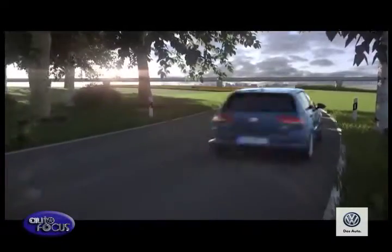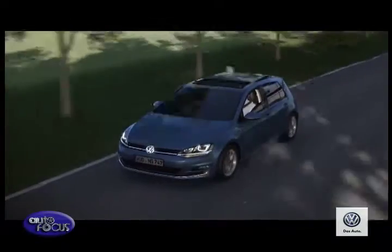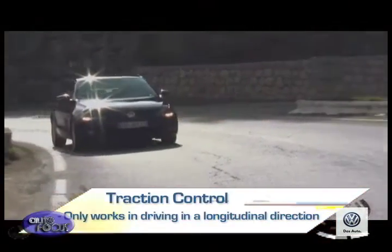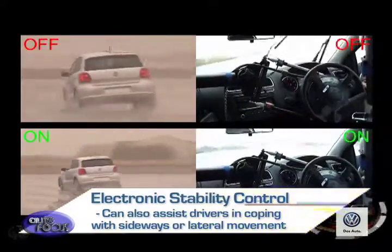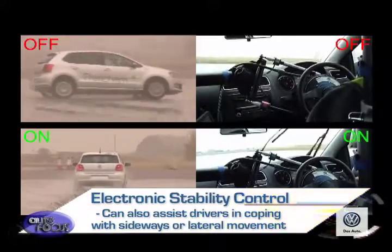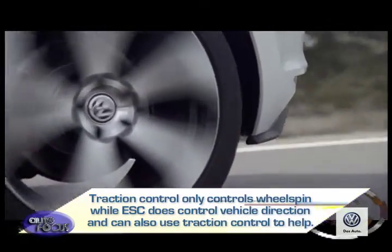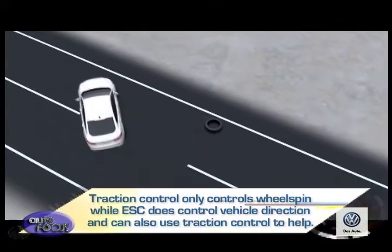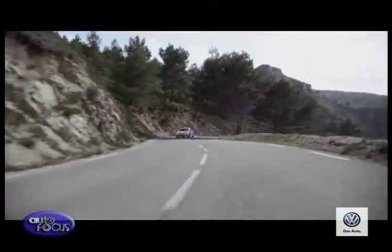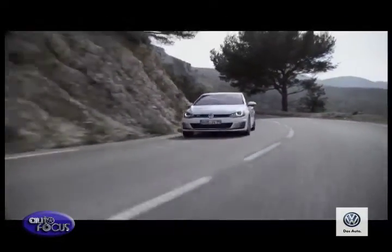An interesting note: while every car with ESP has ABS and traction control, those with ABS and traction control do not necessarily have ESP. Traction control only works in the longitudinal direction, while ESP can also assist drivers in coping with sideways or lateral movement. Traction control only controls wheel spin, while ESP controls vehicle direction and can also use traction control to help. Of course, ESP still cannot defy the laws of physics, meaning it's still important to drive in a careful manner.